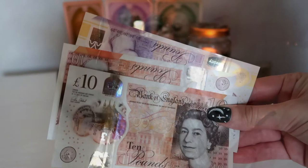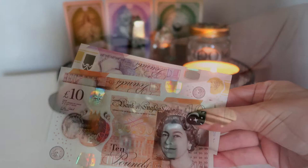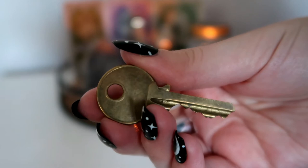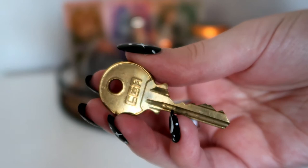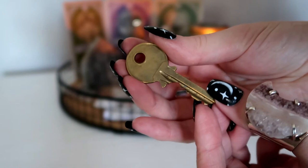I have placed some real money notes in my altar to attract abundance and prosperity and to increase my savings. To attract a new home, I have a key on my altar. This key is very sentimental because it belonged to my nan and granddad and their home, so it felt right to use it to attract the same energy of having my own door key to a new place.